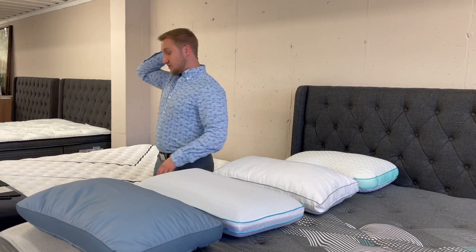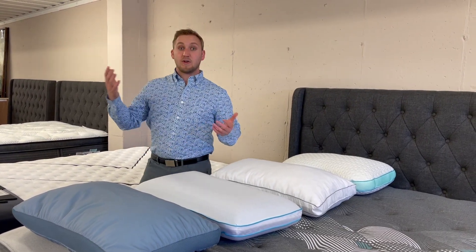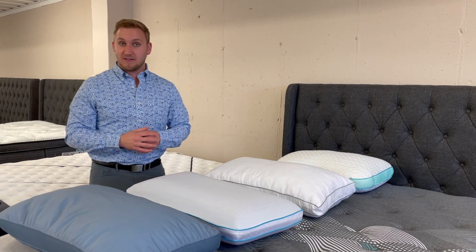And of course, someone on their back — you don't want to sleep all night like this — so you might want a thinner pillow that will let you sleep with your spine aligned throughout the night.